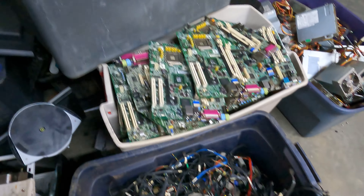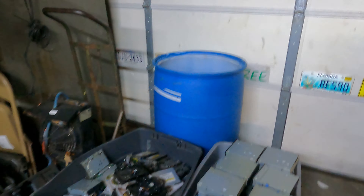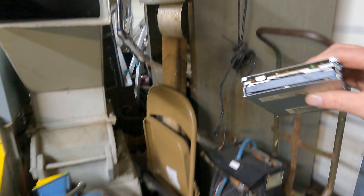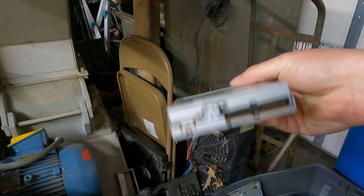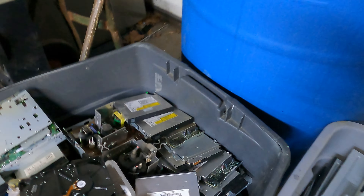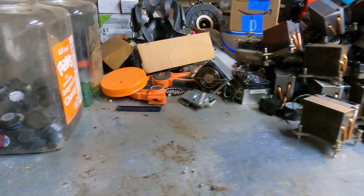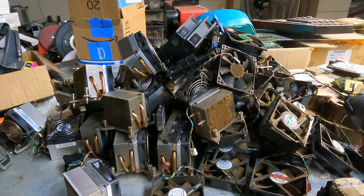We've got two totes of boards, two totes of power supplies, a tote of total wire, a tote of DVD drives, and quite a few of these 3.5-inch floppy drives — some of y'all may have no idea what that is, that's old school, that was the best of the best when I was a kid on computers. Those DVD drives should go with the shred but we forgot, so numbers will be off a little bit. I've got this many motors so far from the fans, plus those left to do along with the heat sinks.